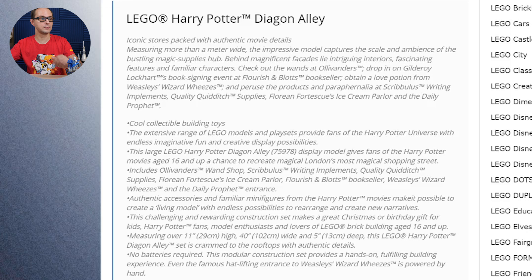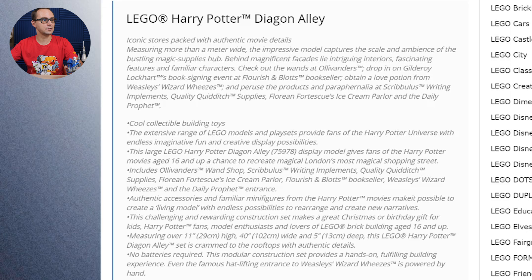So you can see the full experience here, you can just read that through. Iconic stores packed with authentic movie details, measuring more than a meter wide. You can see that the piece count really will translate to a massive set. It might be an actual modular-style building — like we get in the Creator modulars — and it's gonna be probably like a massive expansion of the old Diagon Alley set.